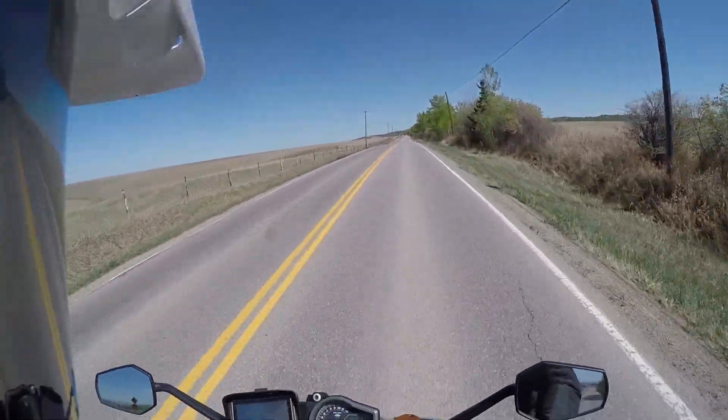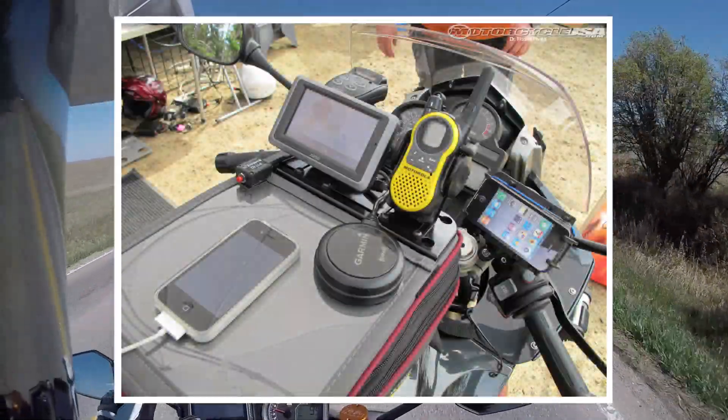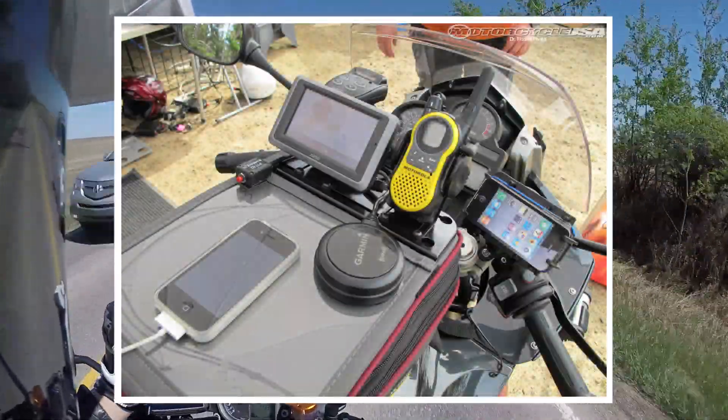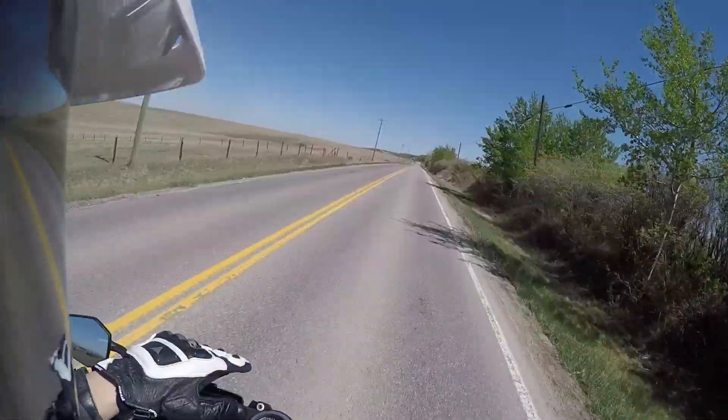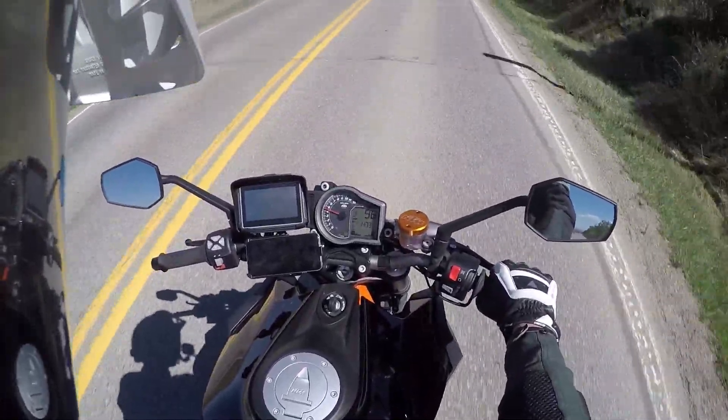You know those guys, those adventure touring guys — ADV lifestyle, all that? They have like a laptop, a sippy cup with a straw, GPS, phone, radar, all that crap. Well, look at me. I've now become that.